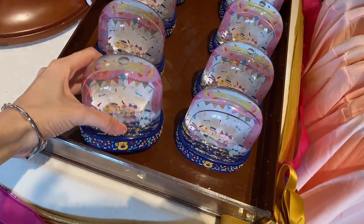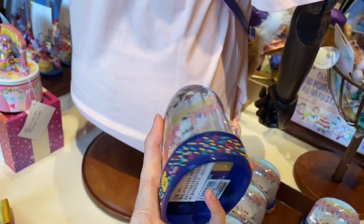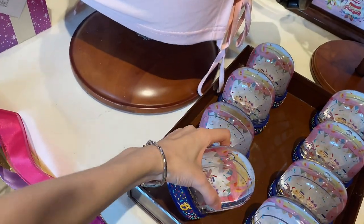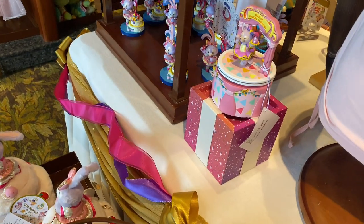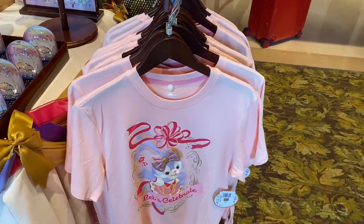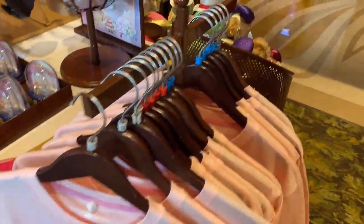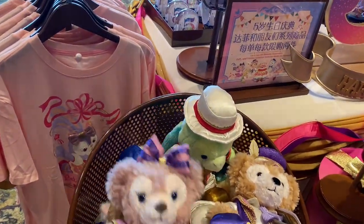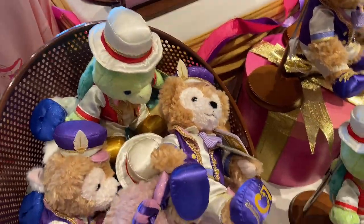They also have — what do you call this — a snow globe? Just remember, you can't keep this as a carry-on because it's full of water. And they have a music box right here, similar to Shelly Mae's — so cute! And this is the t-shirt, it's pink, similar to Stella Lou. So cute!